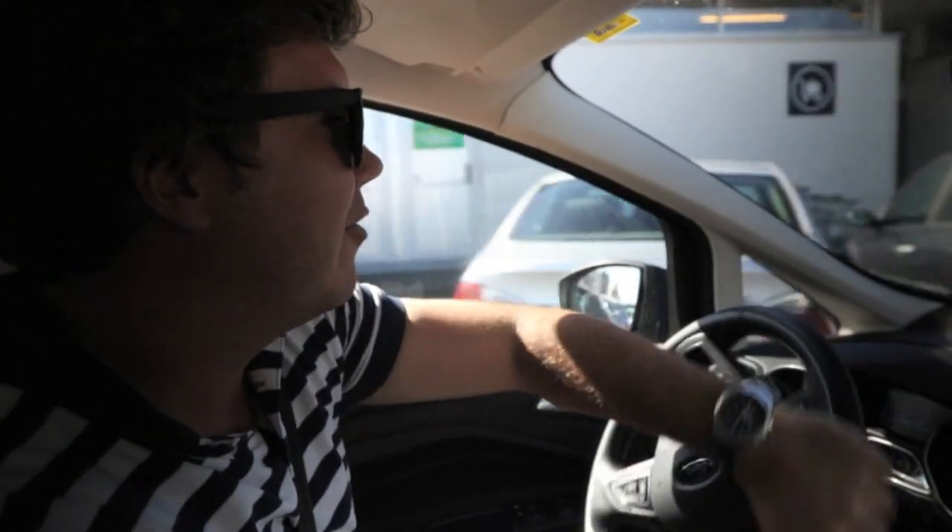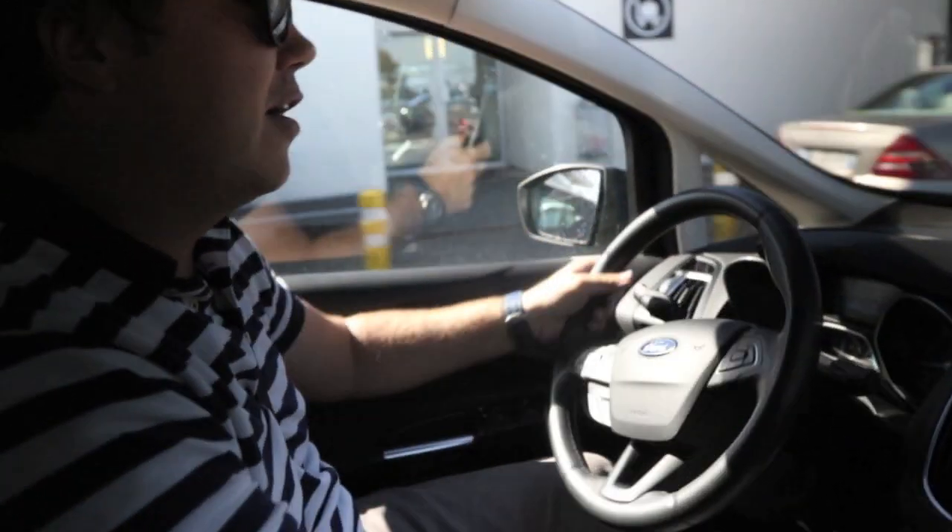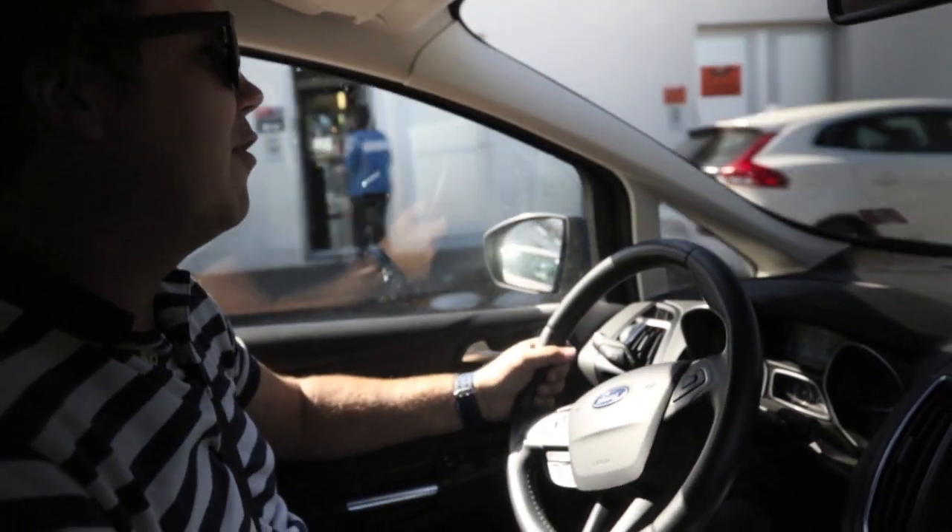First few metres in the hire car are always quite interesting — one track of the road, new car, went the wrong way down a one-way street.